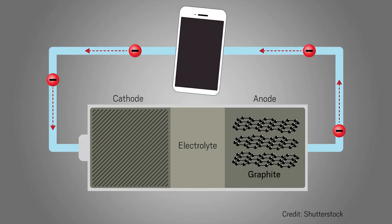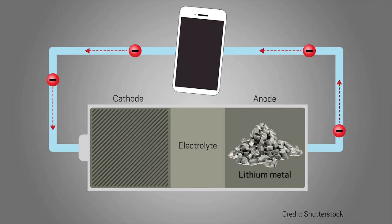One way to do that would be to replace their graphite anodes with ones made from lithium metal. That swap could double their charge storage capacity, but lithium metal has some problems.